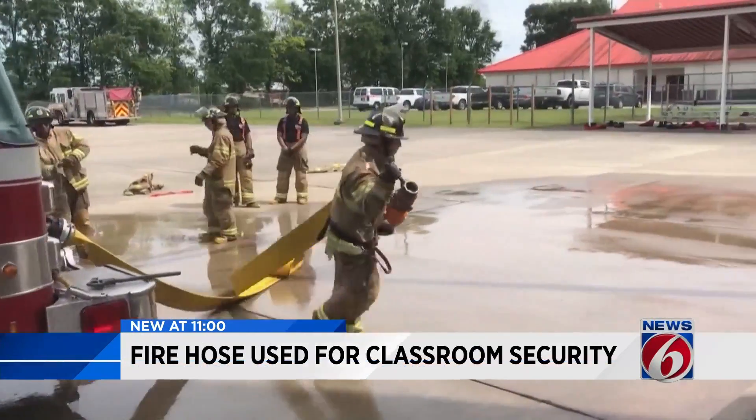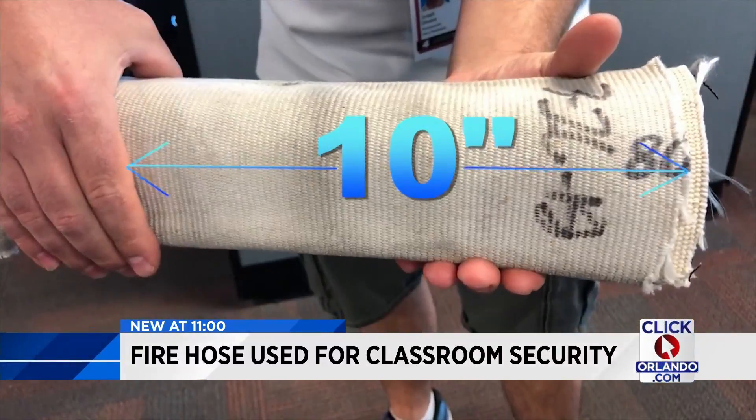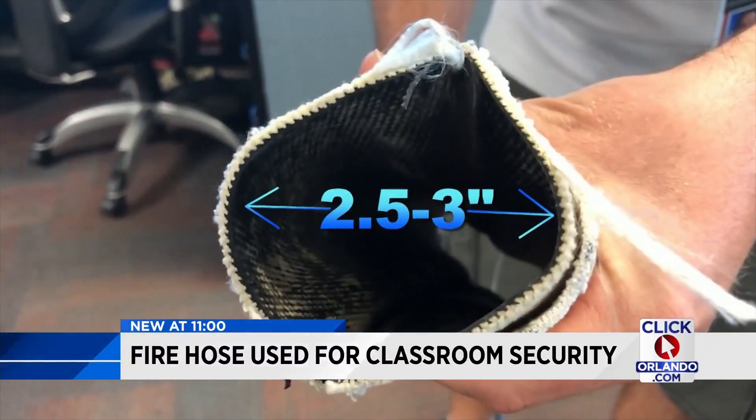It'll actually fit over the hydraulic mechanism of a door and prevent it from swinging outward. He's talking about decommissioned fire hose cut 10 inches in length, 2½ to 3 inches in diameter. It's an interesting concept — but will it save lives? He says it will absolutely save lives.